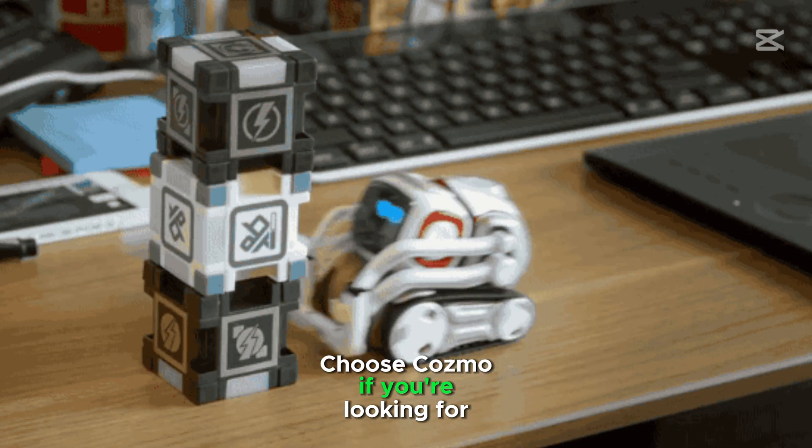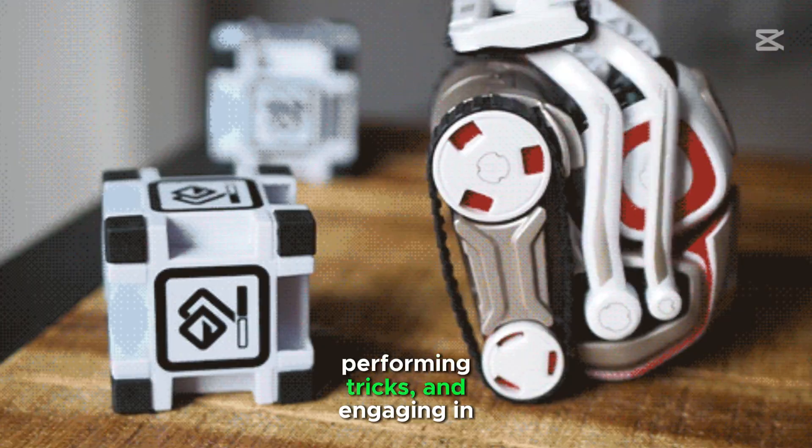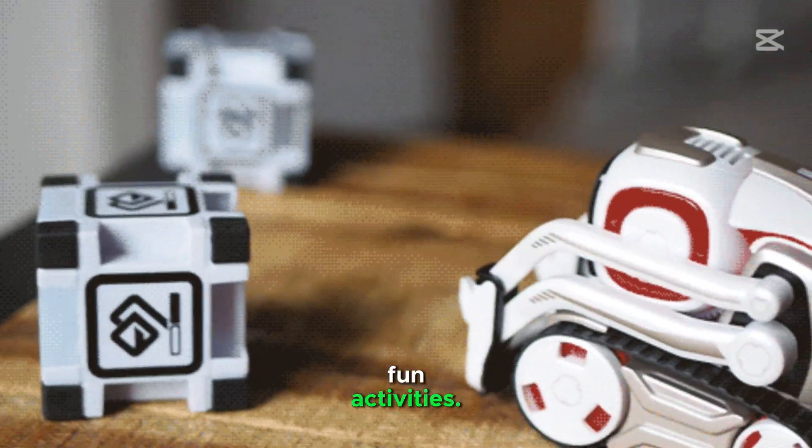Choose Cosmo if you are looking for an interactive toy. Cosmo is great for playing games, performing tricks, and engaging in fun activities.